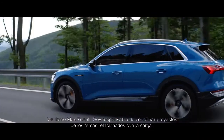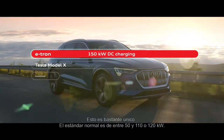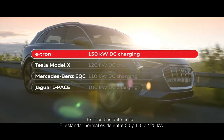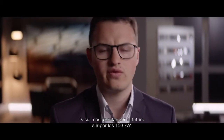My name is Maximilian, and I'm responsible for the project coordination of our charging topics. This is quite unique. The normal standard is from 50 up to 110 or 120 kilowatts. We decided we want to go a step ahead and set a new limit, and so we want to go for the future with the 150.